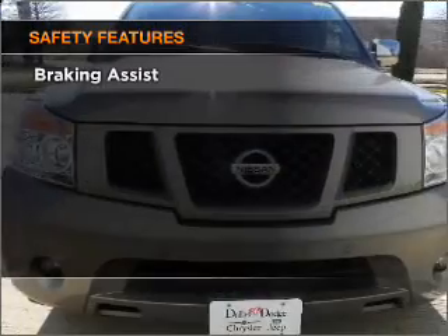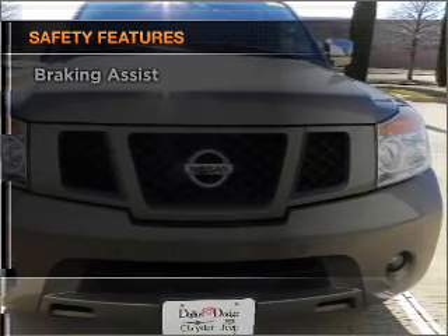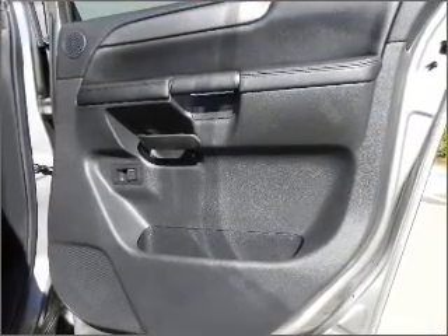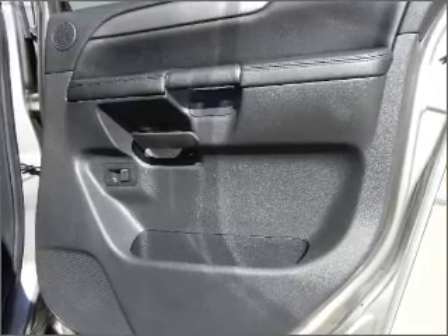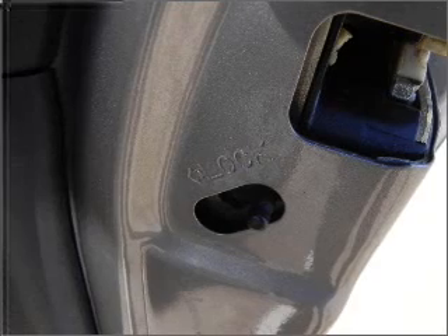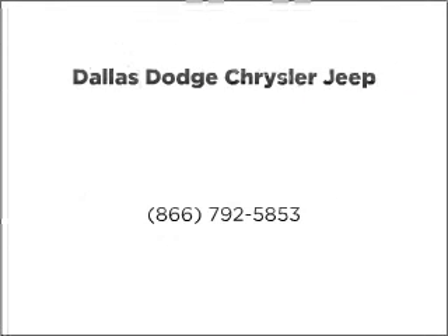If safety is a high priority, rest assured knowing that these top safety components are included: front ventilated disc brakes, passenger airbag, curtain head airbags, and stability control. Call today to schedule a test drive. We'll see you soon.